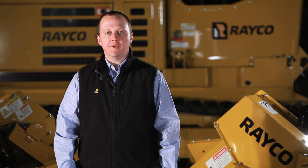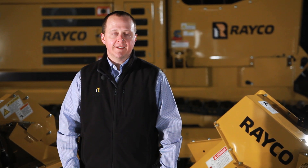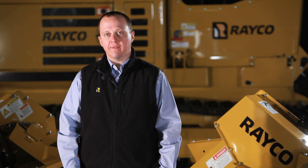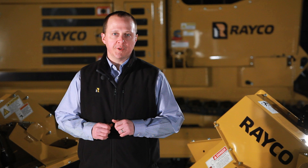Since 1986, Rayco Super Junior has been a favorite stump cutter for professional arborists and rental stores alike. The latest generation has even more to offer. Let's take a look at the RG27 and RG35 Super Juniors.